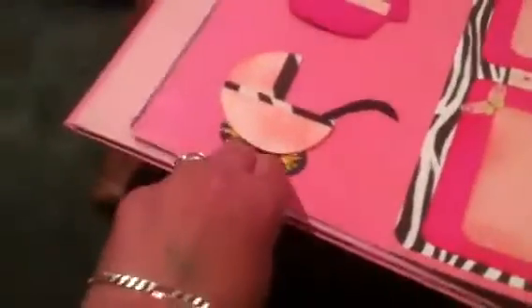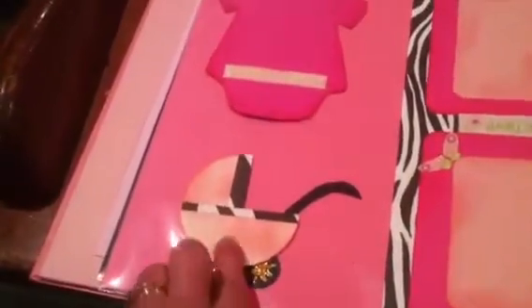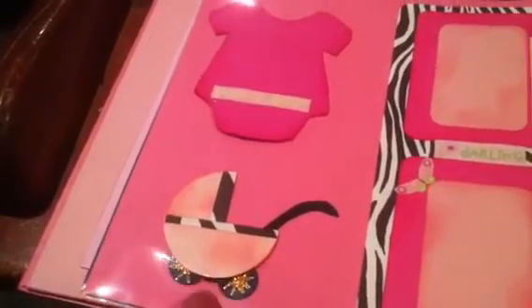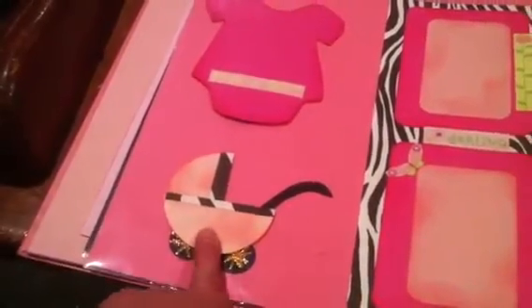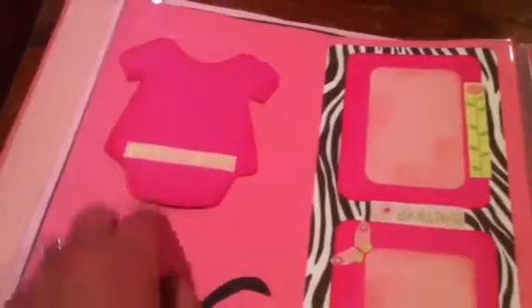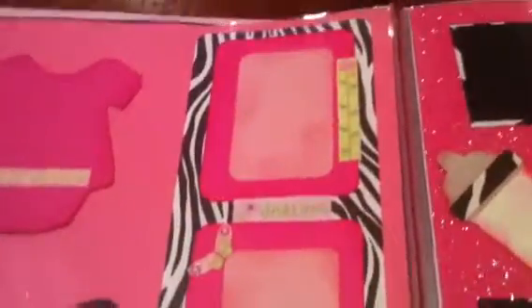I got this from Kuku — K-U-K-U Crafts on YouTube — and she did it as a card. Now, it does open and you can put information on the inside, as well as this. I did this freehand, and it opens like a card, and then there's this part of the page.